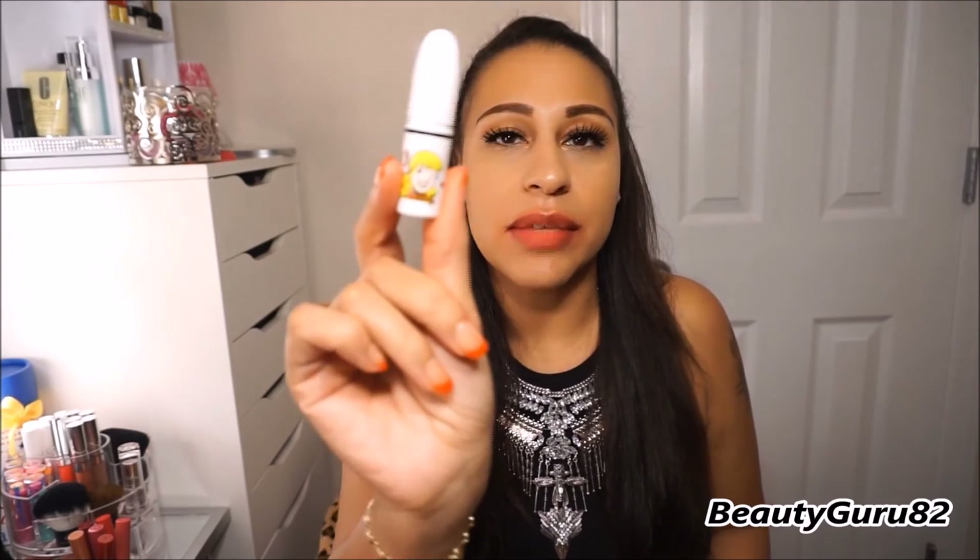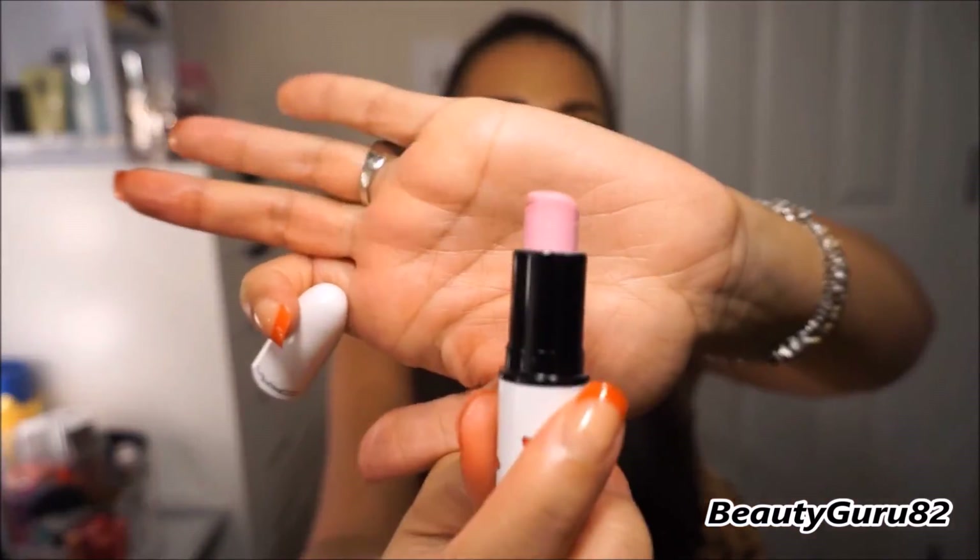This one is from the Archie's Girl collection. It is a lustre finish and it's called Girl Next Door — this one is the Betty lipstick. It's just a baby pink, and this is a lustre finish called Girl Next Door.